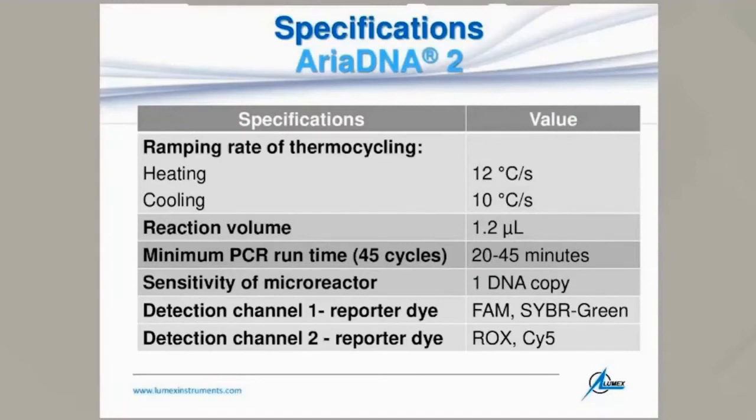The reaction volume is miniaturized to only 1.2 microliters. The system is quite rapid, completing 45 cycles in 20 to 45 minutes depending on complexity. The sensitivity of the micro-reactor is one DNA copy per micro-reactor. It is a two-plex system with two channels — the first channel works with FAM or SYBR Green, and the second channel works with ROX and CY5.